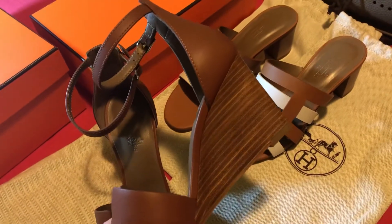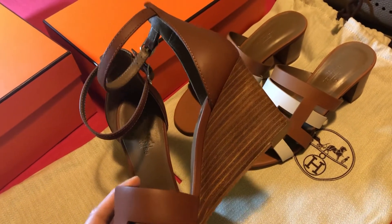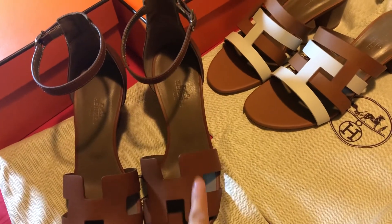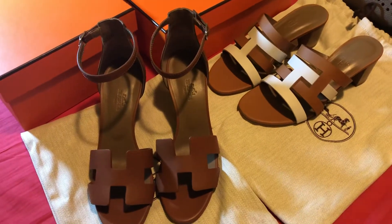This one is a little bit higher, about seven centimeters in height. I think this edge design is a signature design, and that's why I have bought these two pairs.